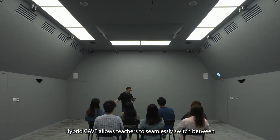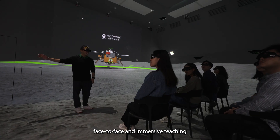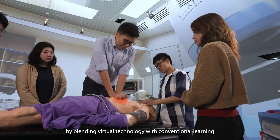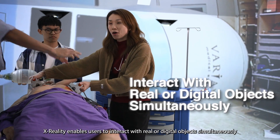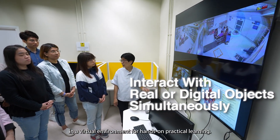Hybrid cave allows teachers to seamlessly switch between face-to-face and immersive teaching by blending virtual technology with conventional learning. X-Reality enables users to interact with real or digital objects simultaneously in a virtual environment for hands-on practical learning.